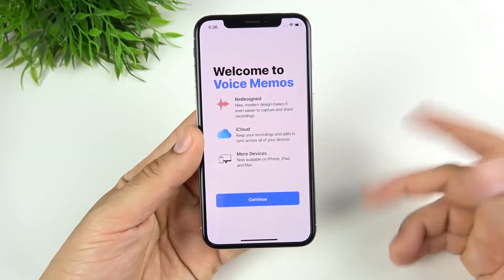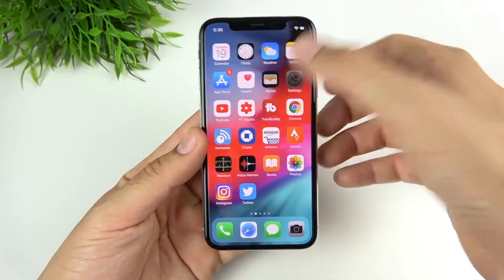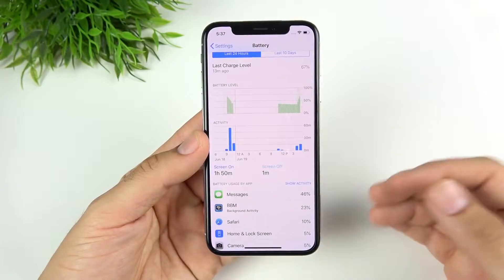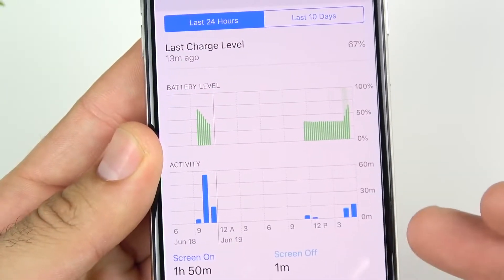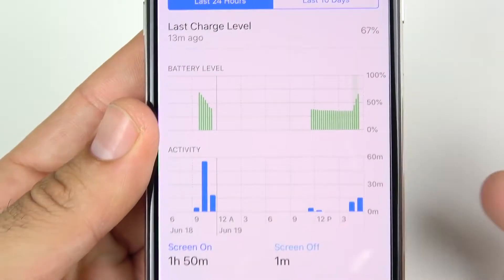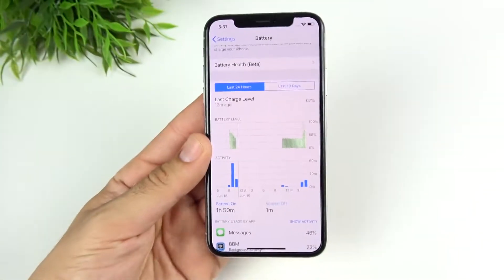The first thing I noticed on beta 2 was the new Voice Memo splash screen, which you only see one time anyway. Going into Settings and Battery, this is definitely touched up — it looks different than beta 1, and overall I really like the way it's looking. I think it's going to get even better by the final release.